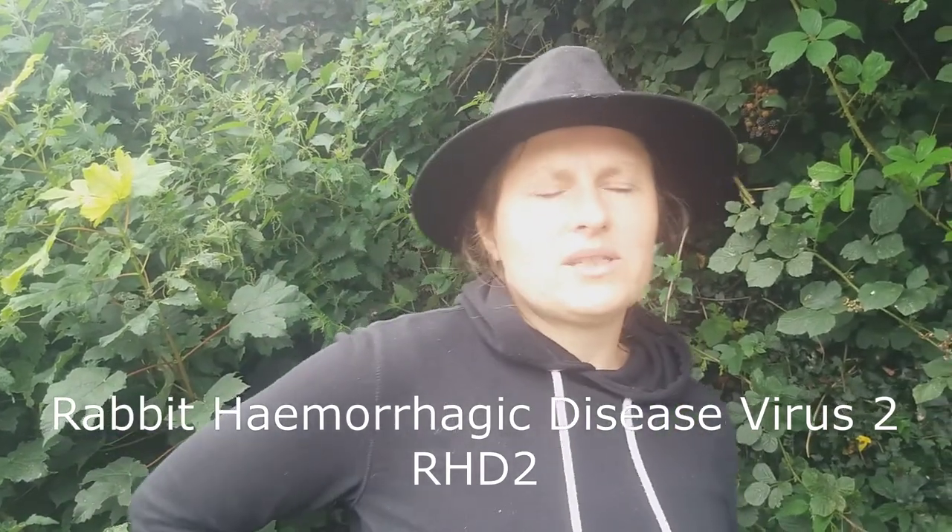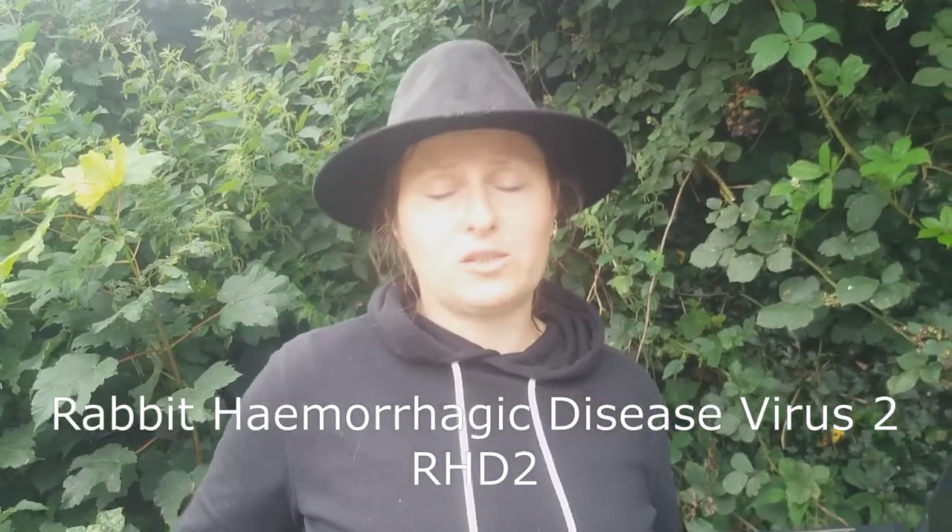This particular strain of the virus emerged in France in 2010, and it was first diagnosed in Ireland in 2018 in a domestic rabbit.